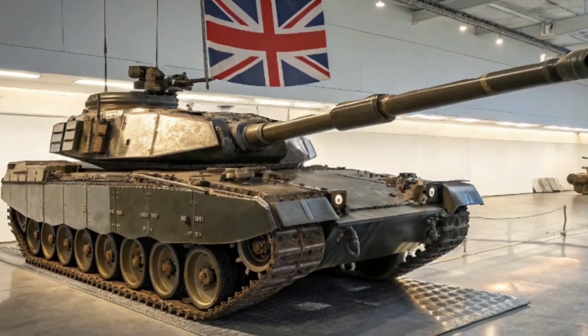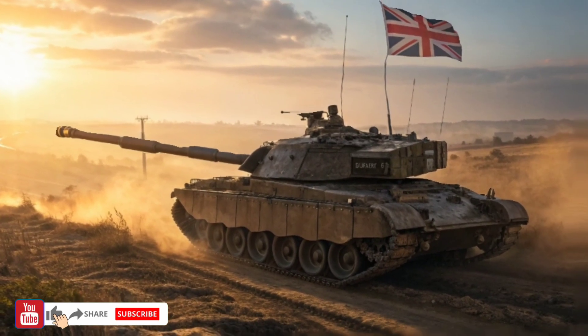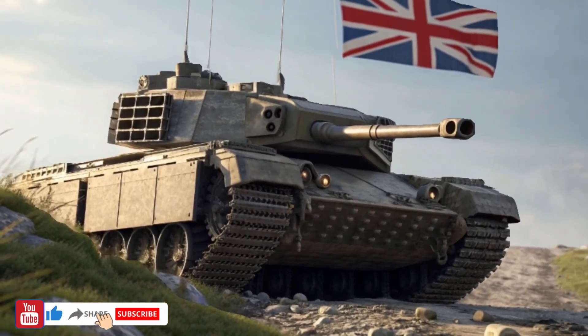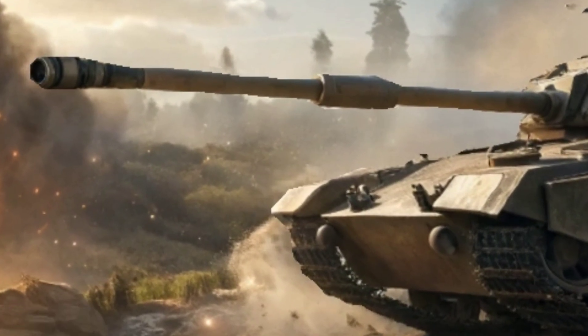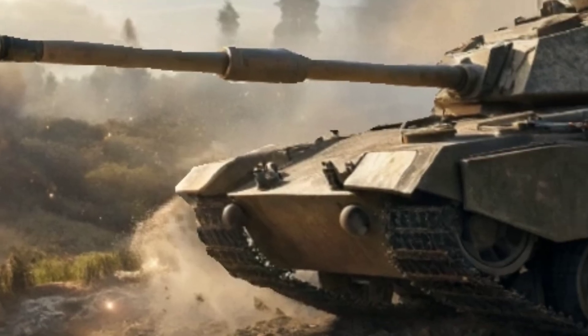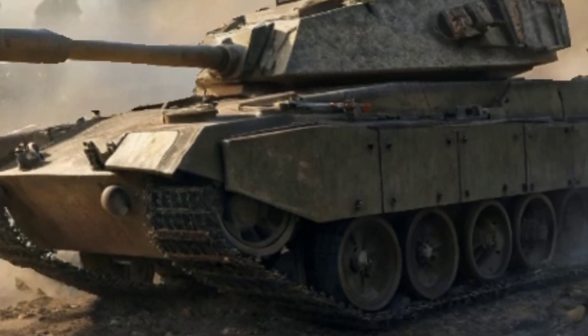Welcome back to NextEraTech, where innovation meets the battlefield. Today, we're stepping into the world of modern armored warfare, and we're talking about Britain's latest beast of steel, the Challenger 3. This is not just another tank. This is the future of British armored power, rebuilt, redesigned, and redefined for the next generation of combat.